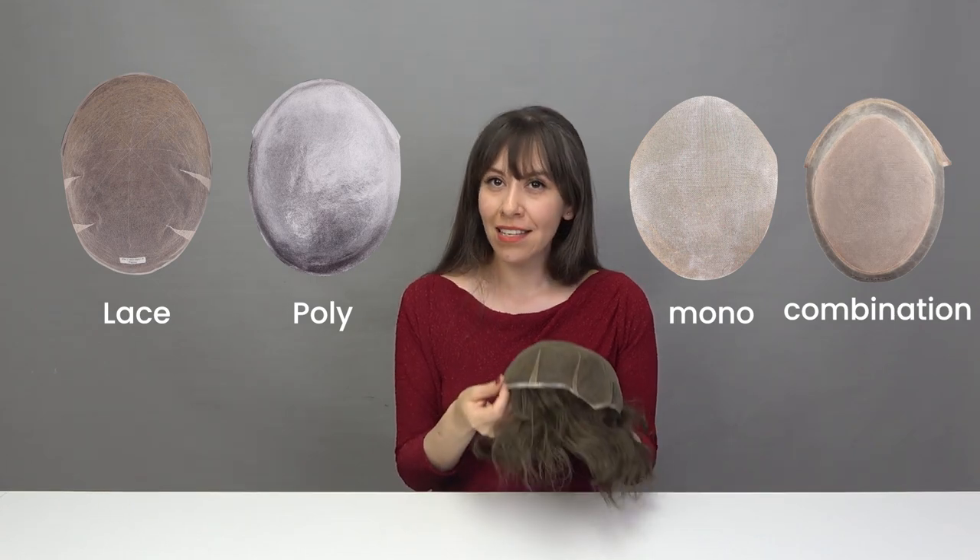Let's start with hair system. When we talk about a hair system or a hair replacement system, this is what we are talking about. There are two parts to a hair system: the hair and the base. Hair is typically human hair, while the base is usually made of three materials — lace, polyurethane, or monofilament — or a combination of these materials. This particular base is made of lace.